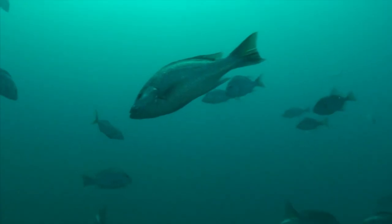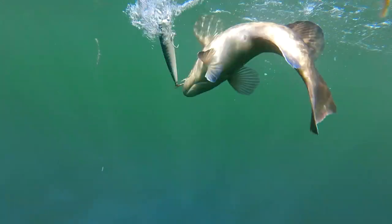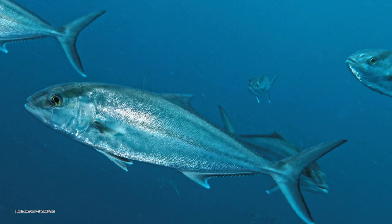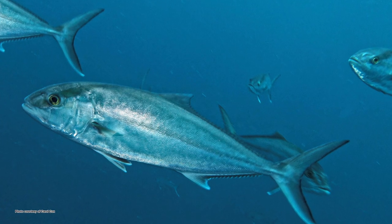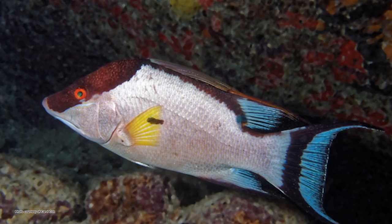These reef fish include species such as snappers, groupers, amberjacks, grey triggerfish, and now hogfish.